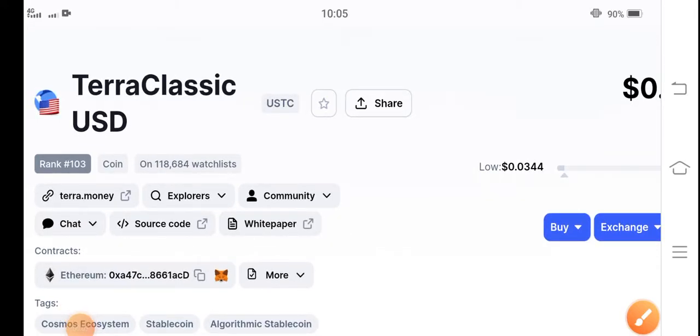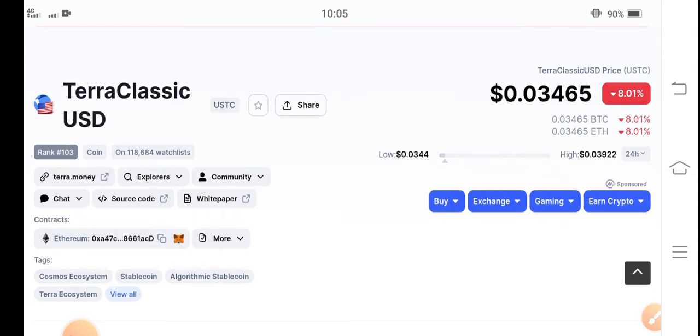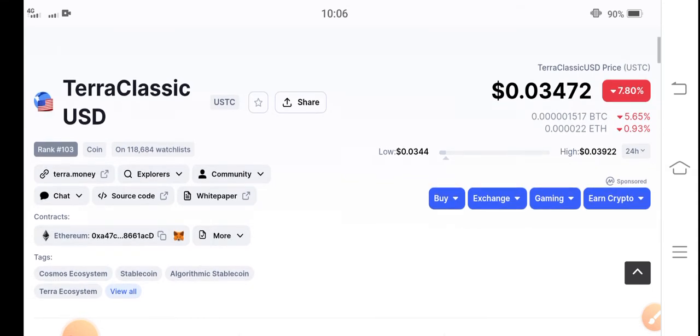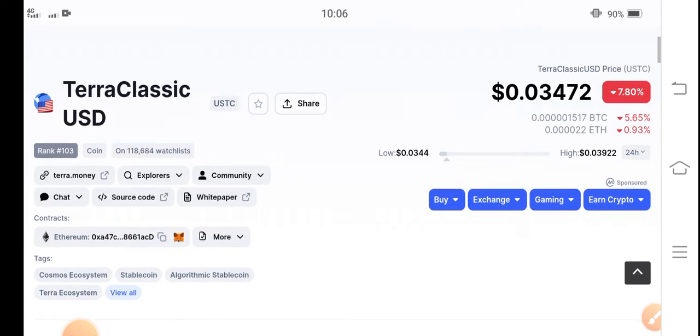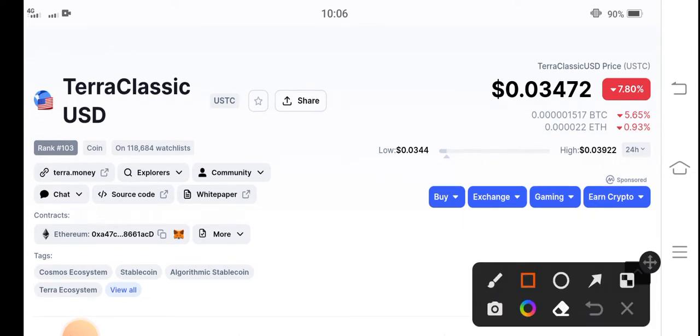Hello USDC coin holders, how are you? Hope you're feeling well. Welcome back to another latest update video about your classic USD coin. Before starting this video, if you are new to my channel, I request all of you to please subscribe my channel for more latest news and updates about your classic USD coin.